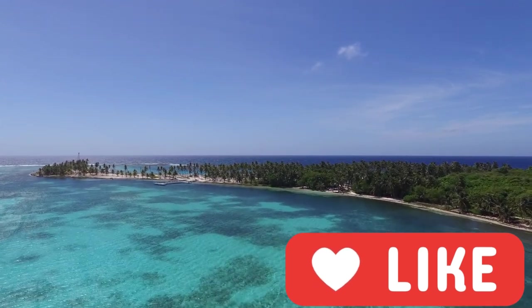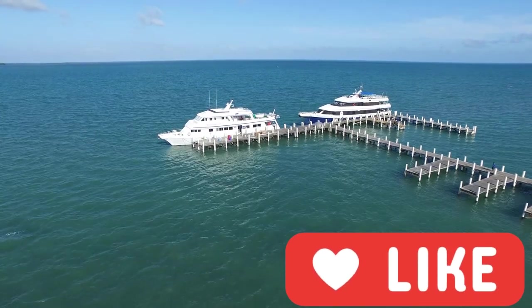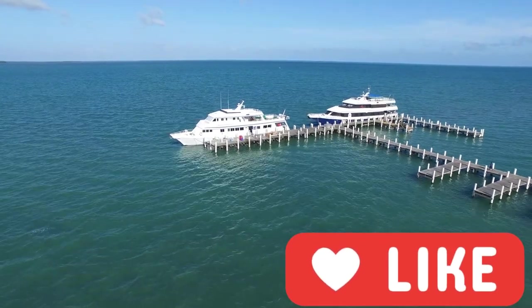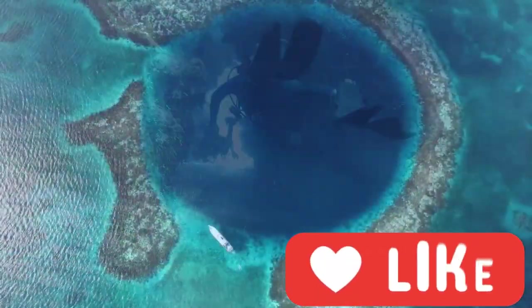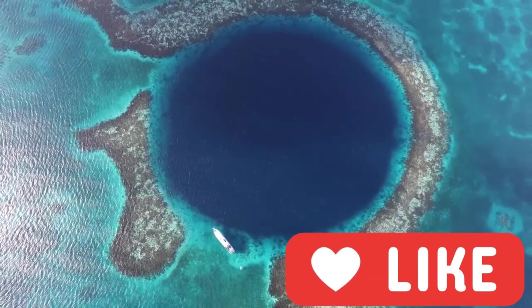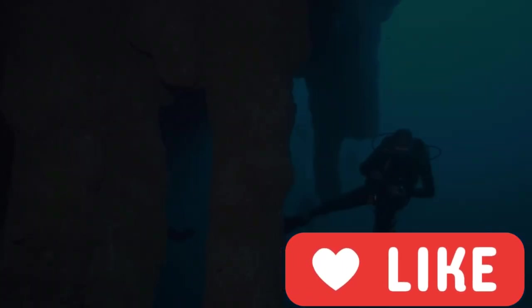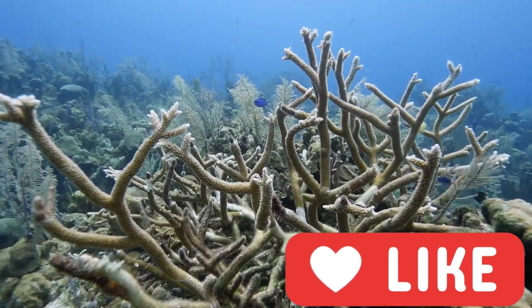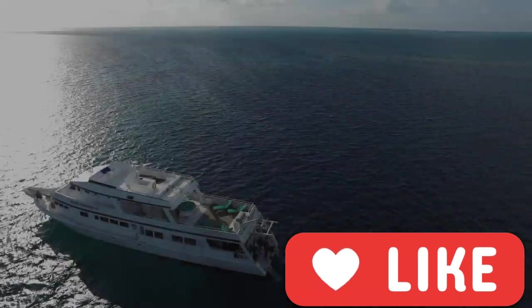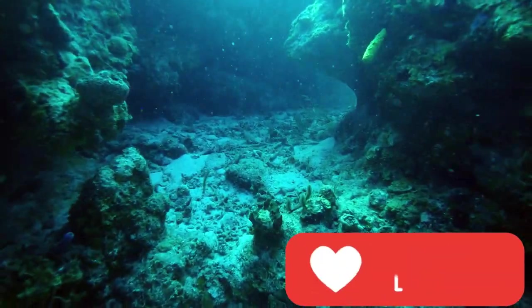We have teamed up with Aggressor Liveaboards for this series of short video tours around some of the world's best diving destinations, and they have two vessels in-country — the Belize Aggressor 3 and the Belize Aggressor 4 — which offer week-long and ten-day charters taking in some of the best dive sites around Lighthouse Reef and Half Moon Cay. Expect to rack up an average of 27 dives on the seven-day trips and 42 on the ten-day voyages. The Belize Aggressor 3 is 33 metres long with nine staterooms for 18 passengers, while the Belize Aggressor 4 is 42 metres long with ten staterooms for 20 passengers. Both have large salons, spacious sun decks, shaded cocktail decks and photo editing computers for their guests.